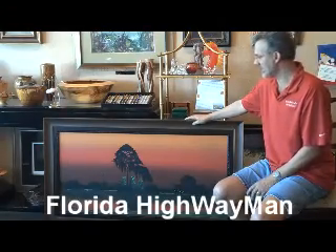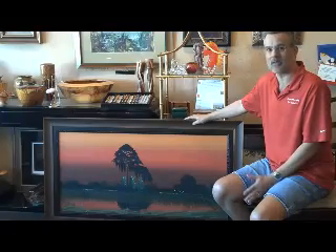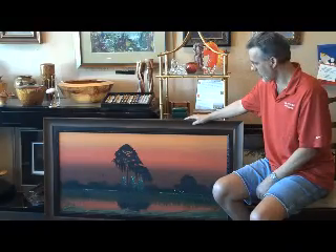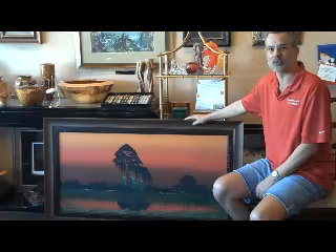This is an original piece from the Florida Highwaymen — Alfred Hare, painted in 1964. Unfortunately, Alfred Hare was shot and killed in a bar fight in 1970 and the group disbanded for many years. We bought this from an estate; it was painted back in 1964. We actually have two of his original works but only keep one in the gallery at a time.